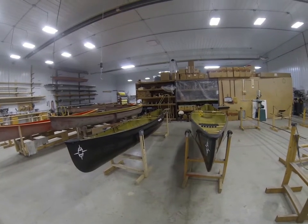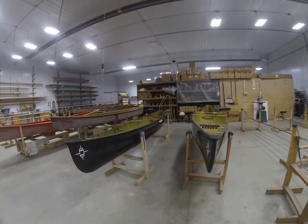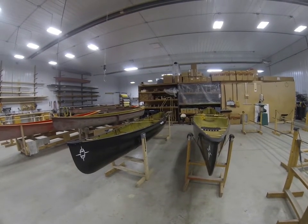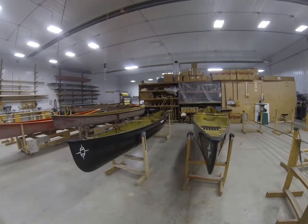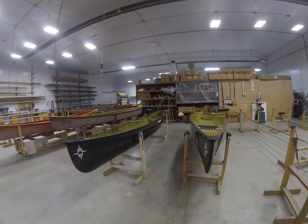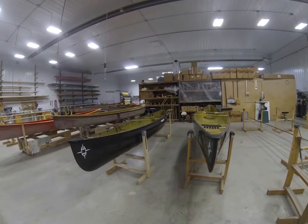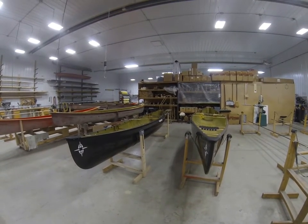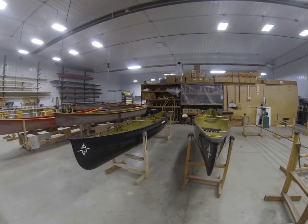Seaworthiness is ultimately performance in varied conditions. When you've got waves and wind, you want a seaworthy boat. Most people stop me right there and say they don't paddle in those conditions — they don't go out when it's windy and wavy, they try to avoid that. But have you ever paddled on a lake, come around a point, and had the waves be bigger and the wind be stronger than you expected?